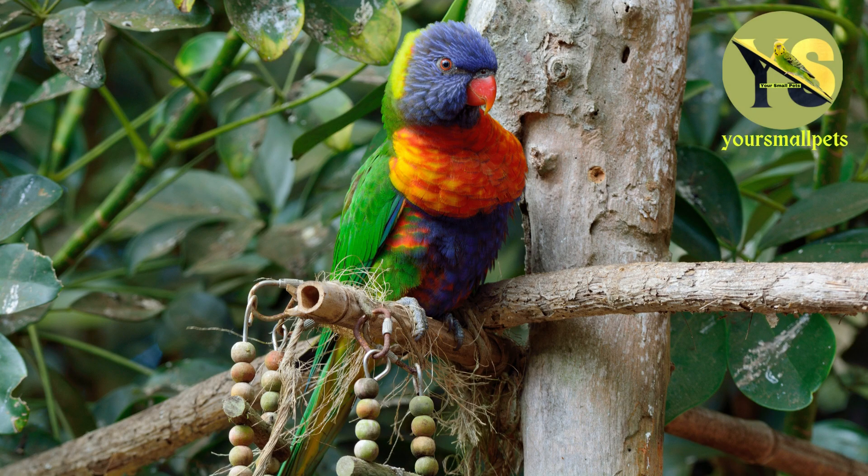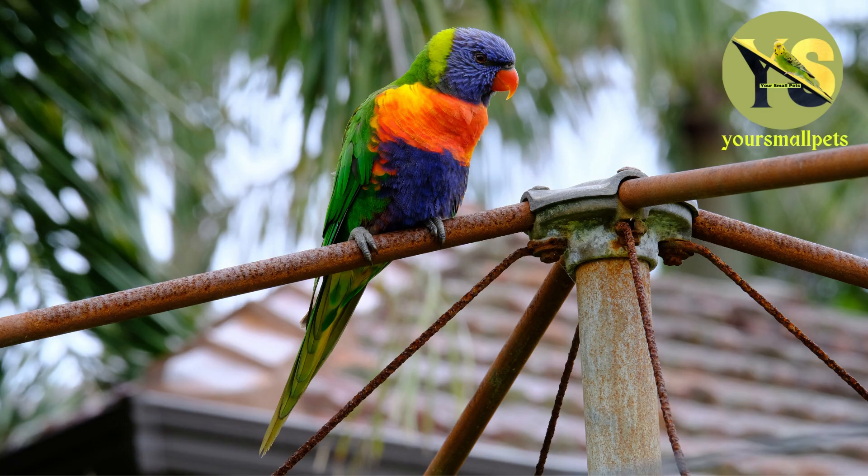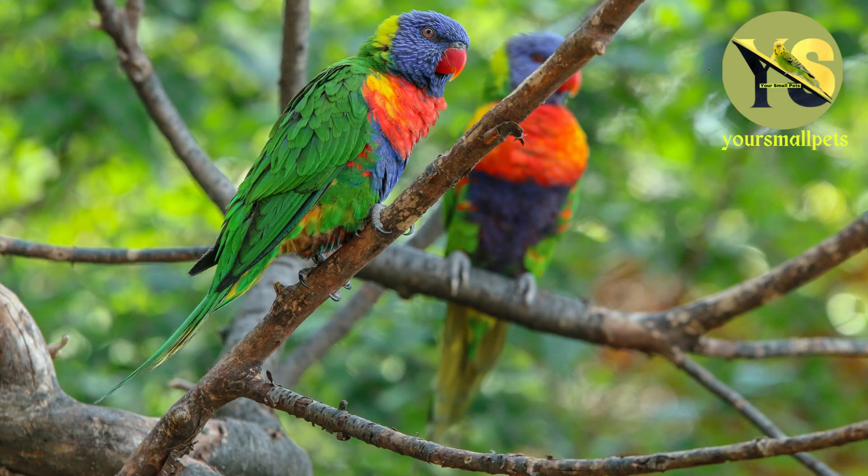They have strong beaks that allow them to eat a wide variety of foods, from nuts and seeds to fruits, berries, and flowers. They are also known for their amazingly loud calls, which can be heard from miles away.